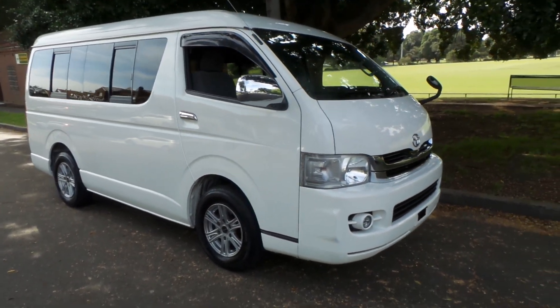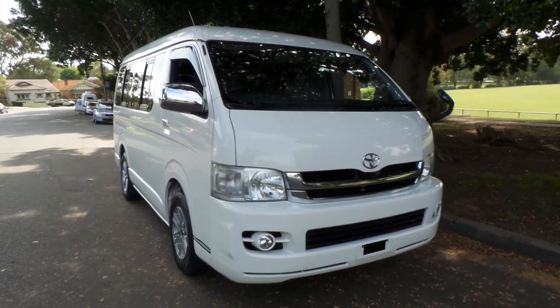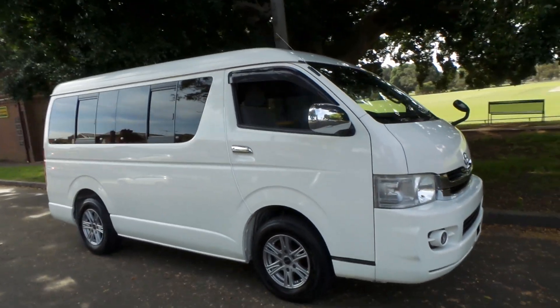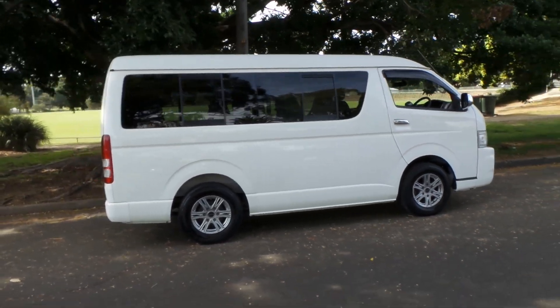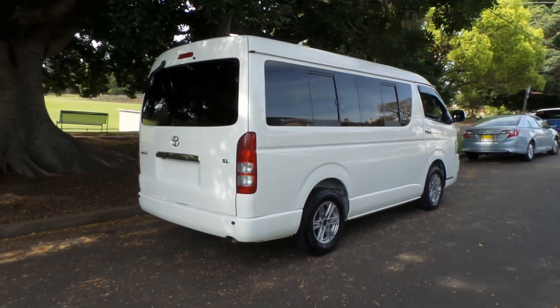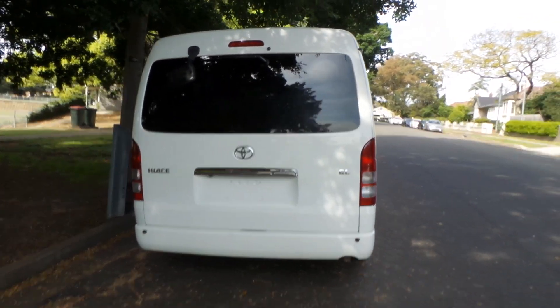G'day viewers, it's Phil Lee from Sunrise Cars and Edward Lees. Check out this unique Toyota Hiace just coming to stock. I'm very happy with this car because it is immaculate. It's a unique car because it's something that Toyota Australia did not sell new here — we have to import this especially from Toyota in Japan.